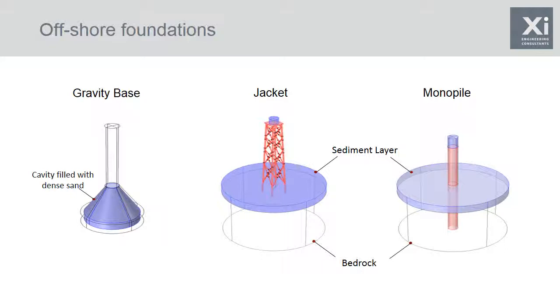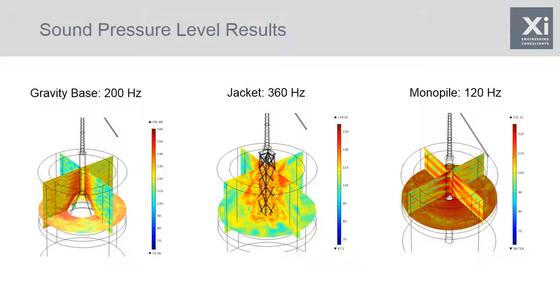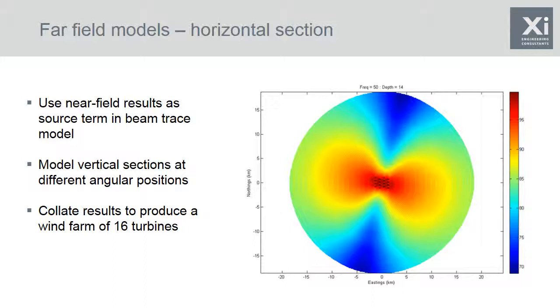Here are some examples of the near field model results, selected at frequencies important to particular foundations that also produce the clearest visualisations. The jacket sound field is probably the most complicated, due to its complex geometry interacting with the water. The highest sound levels are very close to the foundations themselves. We extrapolate the near field results for tens of kilometres into the far field using a Gaussian beam tracing code called ACT UP, produced by Curtin University in Perth, Australia. The beam trace code models two-dimensional vertical sections at 72 angular positions around the foundation, using the near field sound pressure at each angular position as a source term, so that directionality observed in the near field is transferred into the far field.